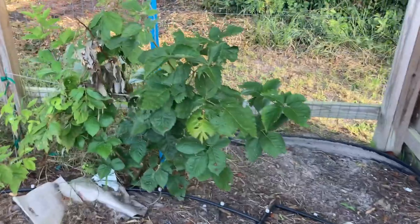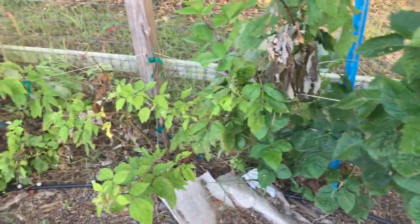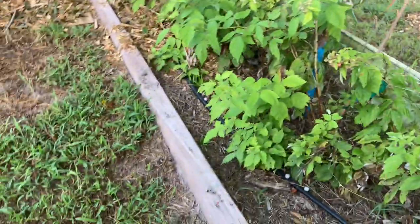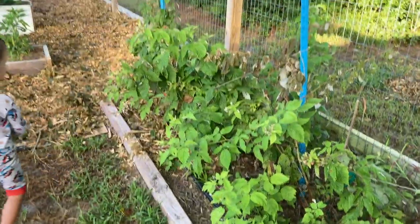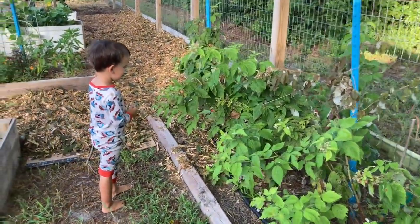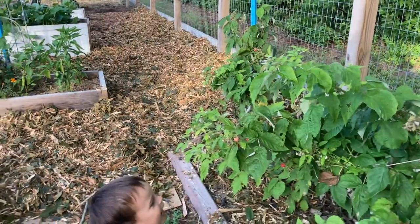Over here are the berry bushes again. The blackberries, some of the darker green leaves. We've got some raspberries that are loaded. Go get some berries, Bubba. You love the raspberries, huh? You find one? Get it!